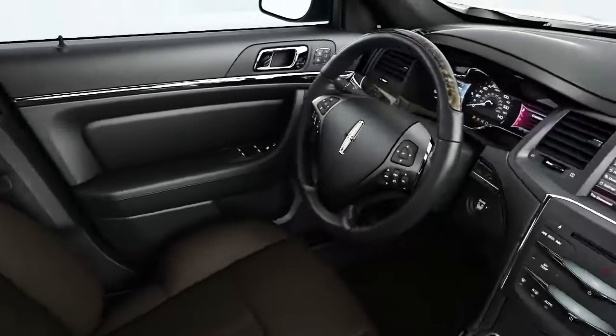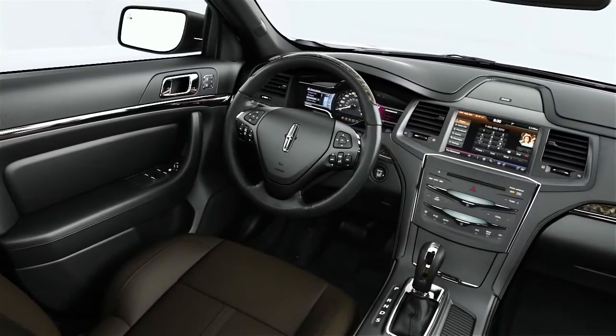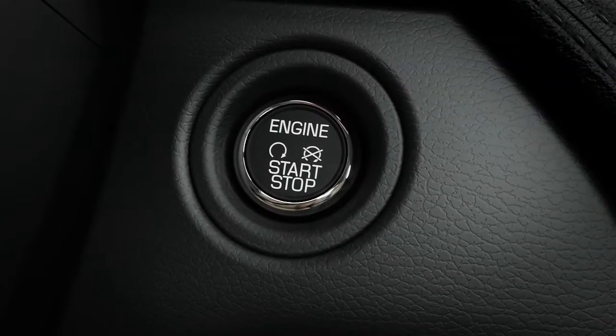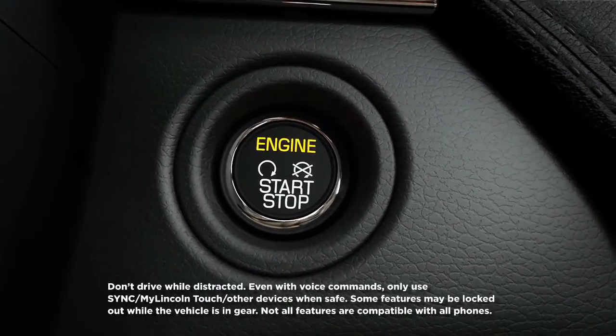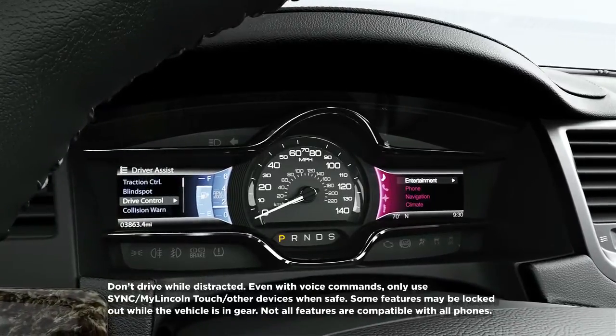The interior of the Lincoln MKS is both aesthetically and functionally satisfying. There's intelligent access with push-button start. Sync with My Lincoln Touch offers a customized experience that keeps you in touch, informed, and entertained.